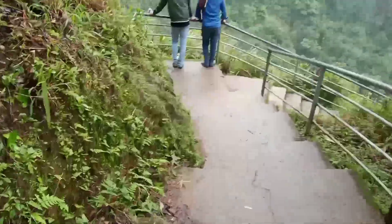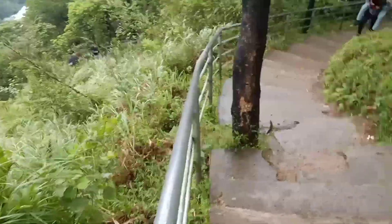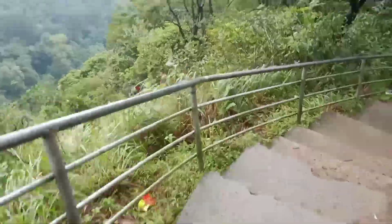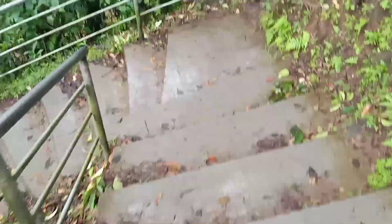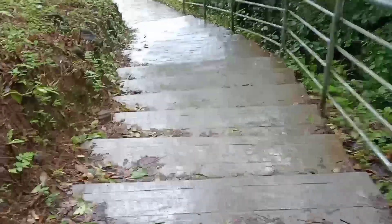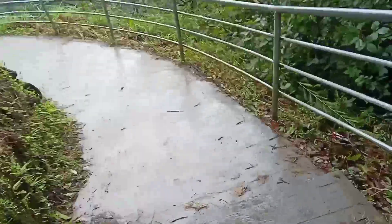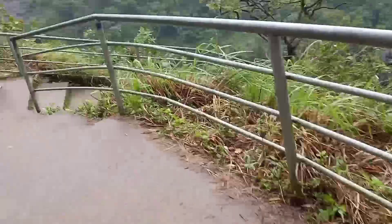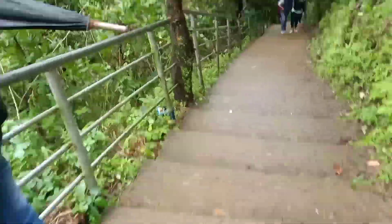As you can see, these are the steps to the waterfall. It was raining earlier so the steps are a bit slippery — you should be careful while walking. If we run or move faster on the steps it may lead to a fatal accident and we may fall to the other side. So we should be careful while walking on this path.